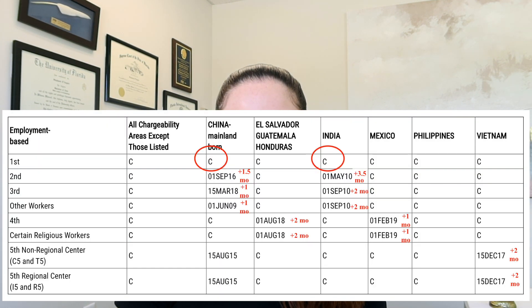For the EB2 category, we see an increase of one and a half months for Chinese nationals and three and a half months for Indian nationals. For EB3, we see a one-month increase for China and two months for India. For other workers, once again, one month for China and two months for India.